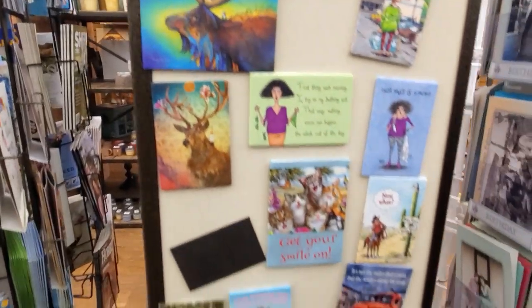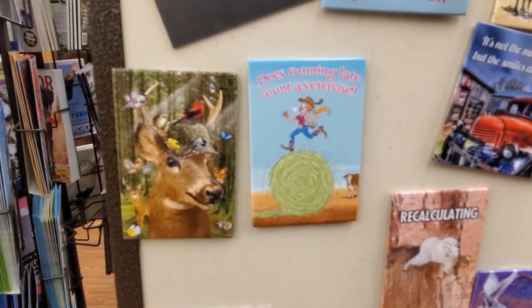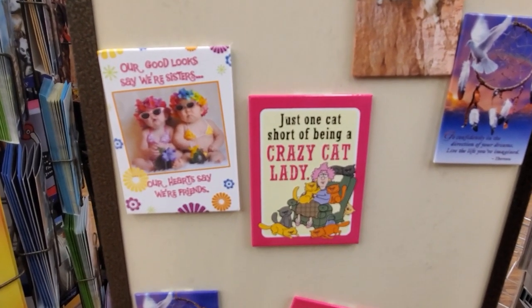They have one for cat people — 'Does running late count as exercise?' And look at this one: 'Just one cat short of being a crazy cat lady.'